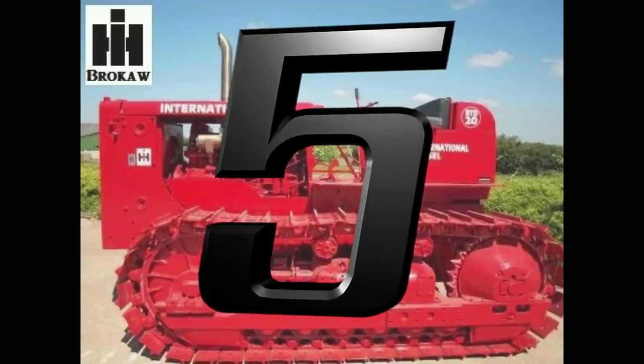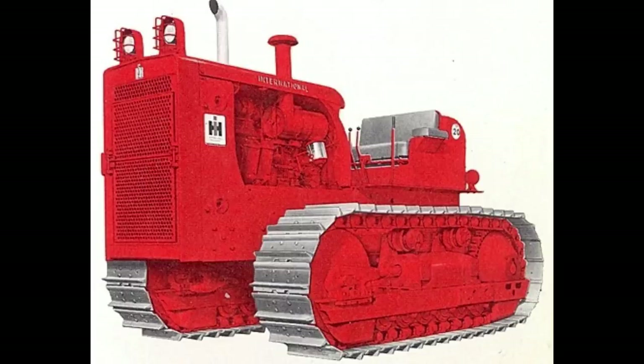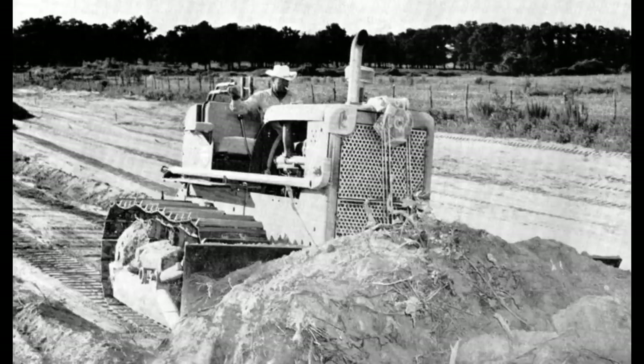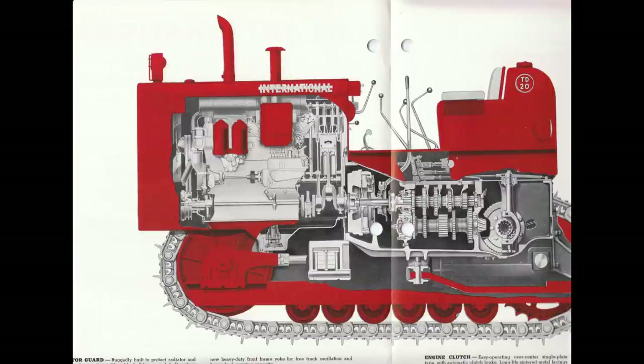Number 5: International Harvester TD20. This was manufactured by International Harvester in Melrose Park, Illinois, between 1958 and 1962. This is an agricultural crawler tractor. The engine is the International D691 diesel engine, six-cylinder, liquid-cooled, approximately 691 cubic inches or 11.3 liters. The engine gave off roughly 111 to 134 horsepower.